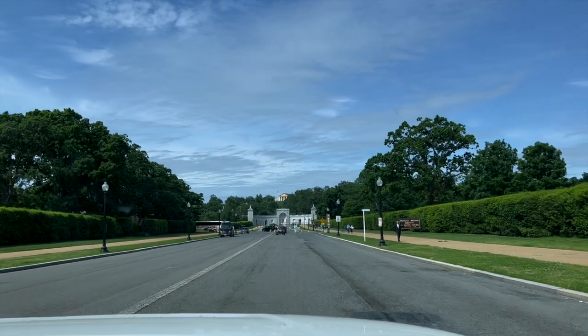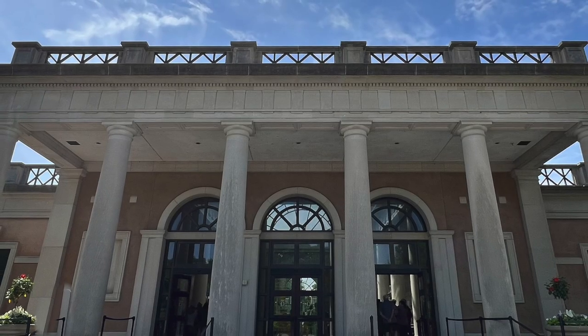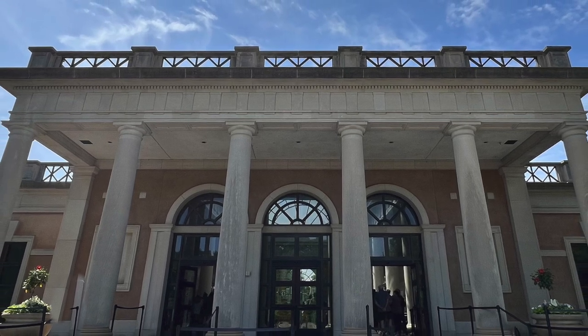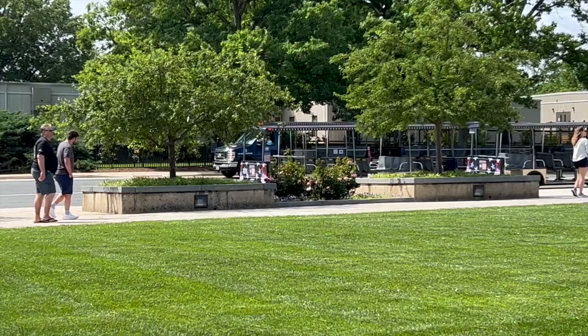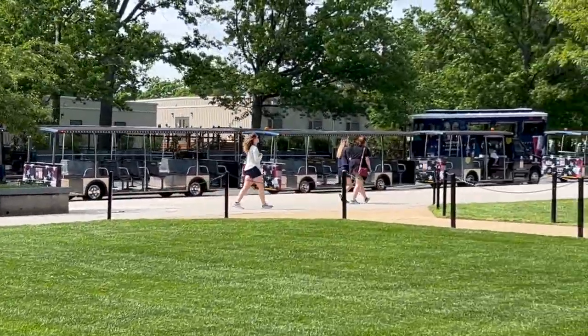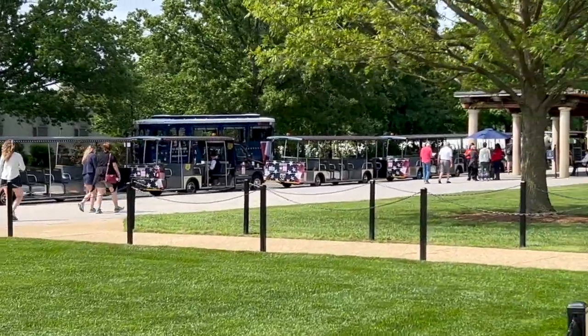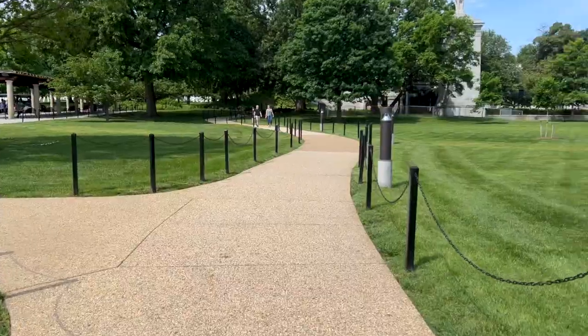Our second day in Washington was spent at Arlington National Cemetery. This is the visitor center, which was far too busy for us to record inside, but worth exploring — you can learn the history of the cemetery and get a map to the most prominent grave sites. If you aren't able to walk the grounds, which can be quite steep in places, you can take the tram for $17.50 each. We decided to walk.